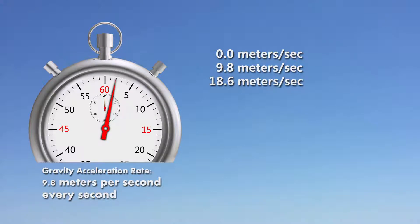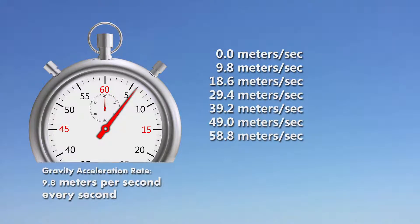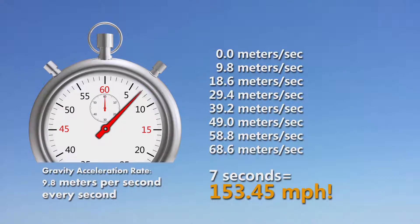Every second an object is in free fall, it's being pulled downward at a speed that keeps increasing. That means in only 7 seconds, an object will be traveling more than 153 miles per hour.